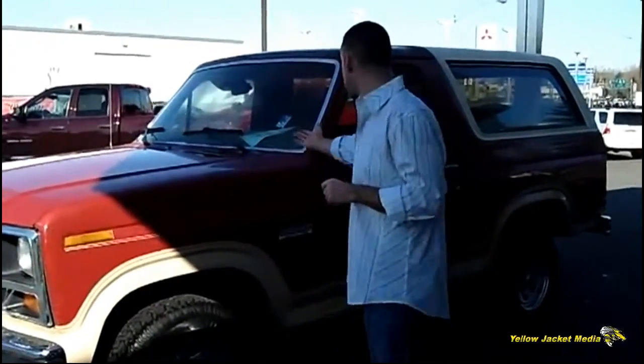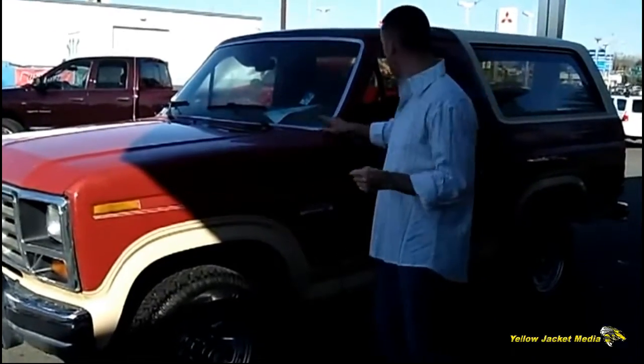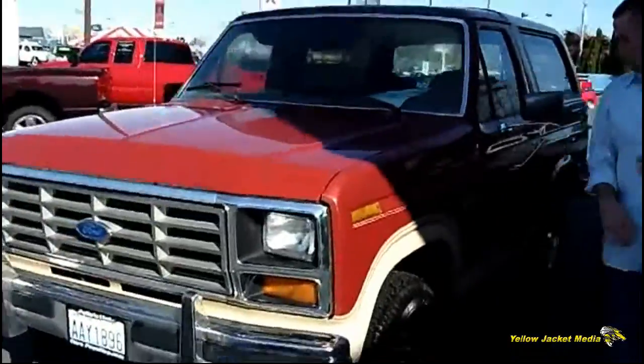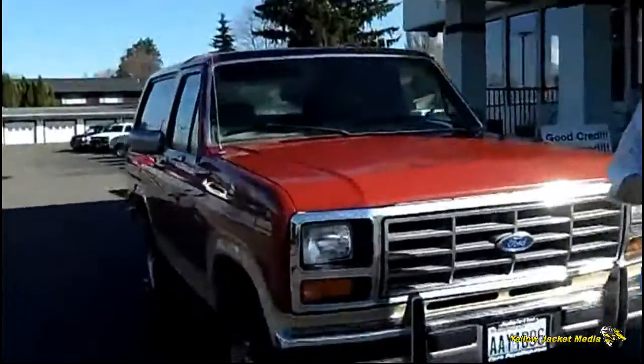Hey folks, Adam Ashby here with P.L.O.P. Current Truck. I'd like to share your 1986 Ford Bronco Eddie Bauer 4x4, stock number 79375. Local trade-in, just took it in on trade. Just a real, real nice, clean, full-size Bronco as you can see.